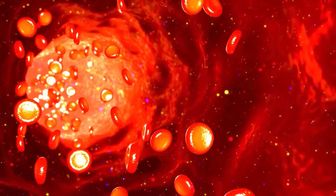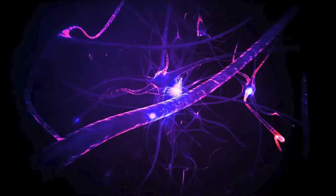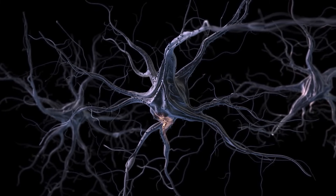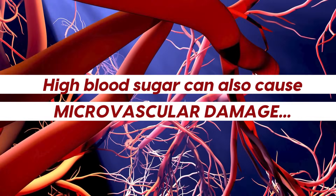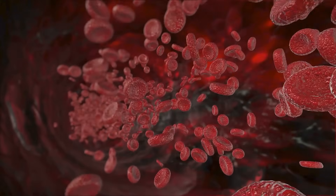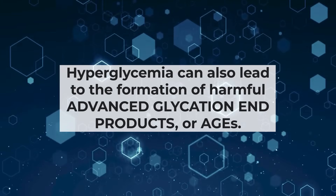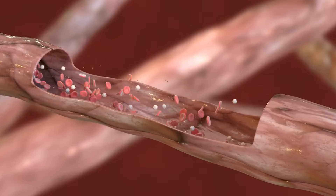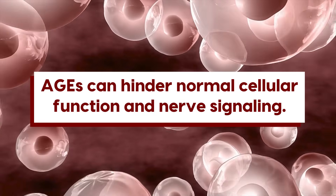Chronic high blood sugar can trigger a cascade of biochemical reactions which may contribute to peripheral neuropathy. Elevated glucose levels increase inflammation and oxidative stress in the body, including within nerve cells. Inflammation disrupts the normal functioning of nerves, and oxidative stress damages nerve cell structures. Meanwhile, high blood sugar can also cause microvascular damage, or impairment of small blood vessels, which reduces blood circulation and can lessen your body's ability to move essential nutrients and oxygen into your nerve cells. Hyperglycemia can also lead to the formation of harmful advanced glycation end products, or AGEs — damaging molecules that form when free-floating glucose attaches to proteins to create abnormal structures, which may build up within nerve cells and hinder normal cellular function and nerve signaling.